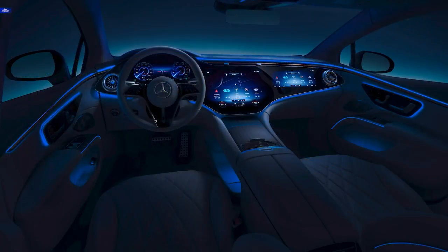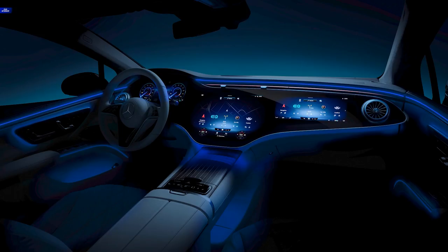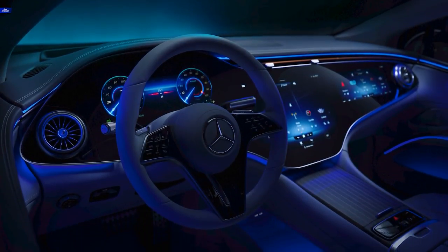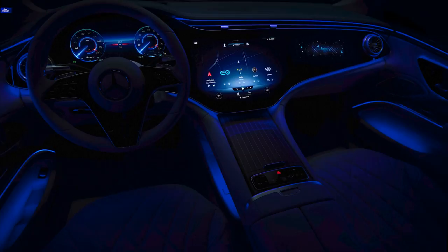Representing the very best the brand has to offer, the EQS will be equipped with a wide range of luxury and comfort features such as a high-end 710-watt Burmester sound system, extensive comfort and massage programs, and a HEPA air filter to keep the cabin air fresh and clean. Customers will also be able to choose between either comfort or sports seats and attention to detail should be top-notch. If the cabin of the EQS doesn't impress you, then we aren't sure what will.